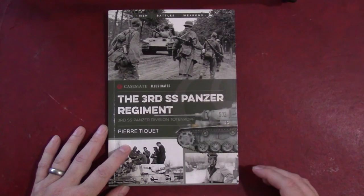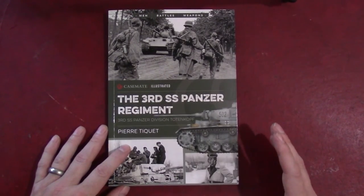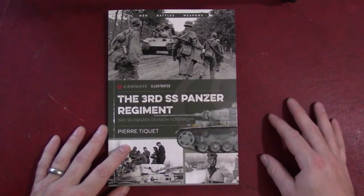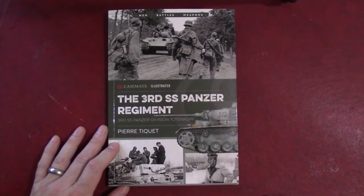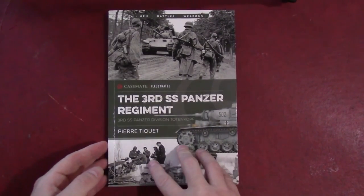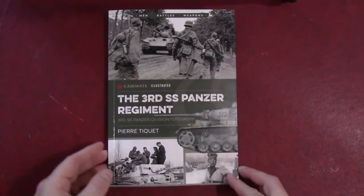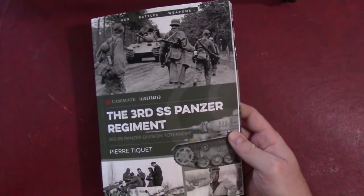This gives you a little bit of background information and a feel for what it was like for these men, insofar as what they're willing to say and talk about. Again, I want to thank the fine people at Casemate for sending this copy for me to look at. This should be available either directly through Casemate's website or any of the other online book vendors. Thank you for watching, and we'll catch you on the next one.